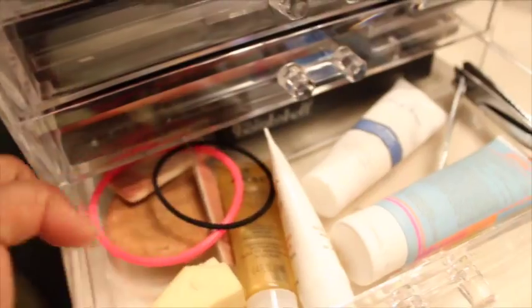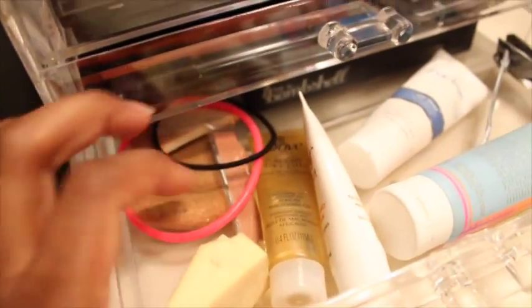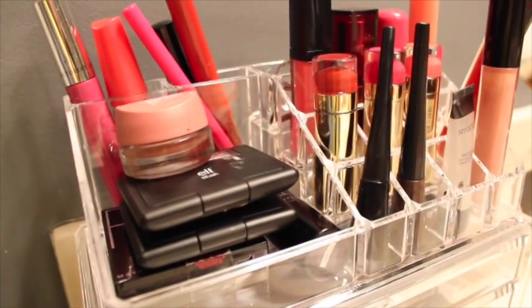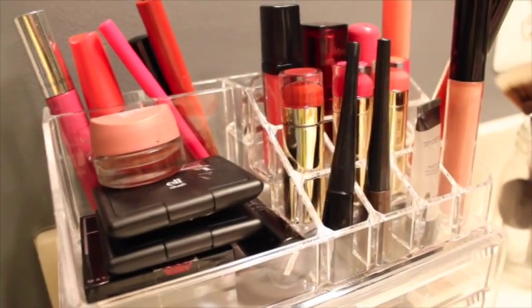The last drawer is just odds and ends: some samples I've gotten in my Ipsy bag, a nail clipper, some sponges, and some hair ties. That has been my very small makeup collection — I hope you guys enjoyed it. Please subscribe and I'll see you guys next time, bye!